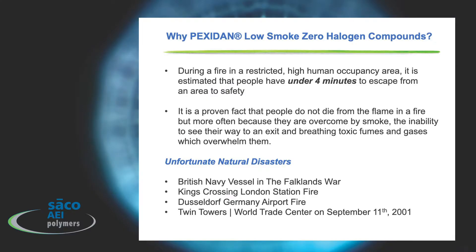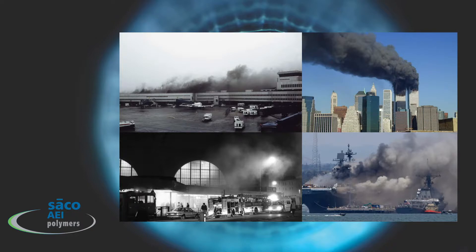Why Pexidan low-smoke-zero halogen compounds? During a fire in a restricted high human occupancy area, it's estimated that people have under four minutes to escape to safety. It is a proven fact that people don't die from the flame in a fire, but more often because they are overcome by smoke, the inability to see their way to an exit, and breathing toxic fumes and gases. Unfortunately, throughout our history we've had natural disasters at a very high cost of human life, and in the cable and compound industry we've done a lot to protect people by coming up with these halogen-free solutions.